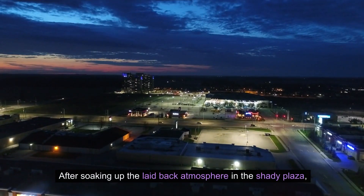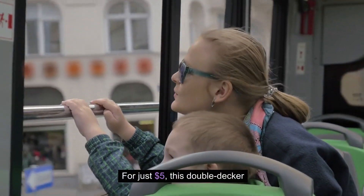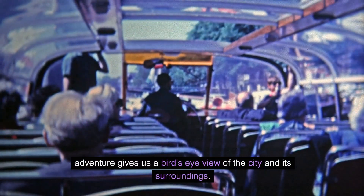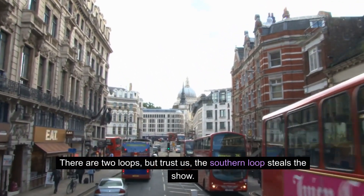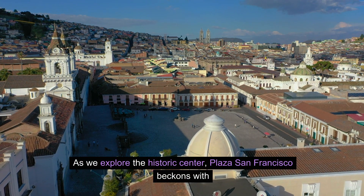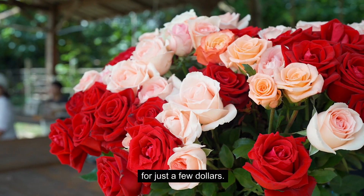After soaking up the laid-back atmosphere in the Shadi Plaza, we hop on the Cuenca tourist bus. For just five dollars, this double-decker adventure gives us a bird's-eye view of the city and its surroundings. There are two loops, but the southern loop steals the show. As we explore the historic center, Plaza San Francisco beckons with vibrant energy and a market where you can snag a dozen fresh roses for just a few dollars.